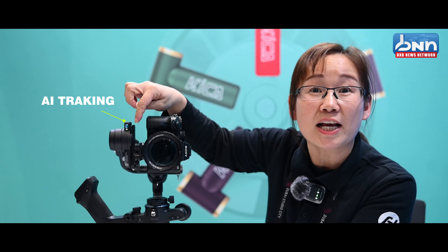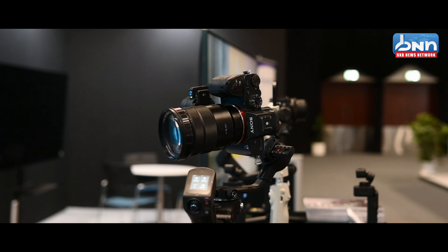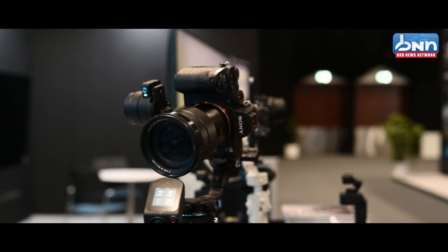For this gimbal, we have two unique features. The first unique feature is the built-in AI tracking module. With this, you just give a gesture, and the camera or the gimbal will track you.